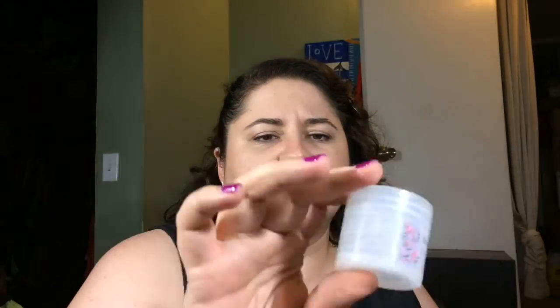We got the Briogeo Don't Despair, Repair! Deep Conditioning Mask — I think I got this either in an Ipsy bag or a Birchbox. It was really nice. Would I purchase it again? Probably not.